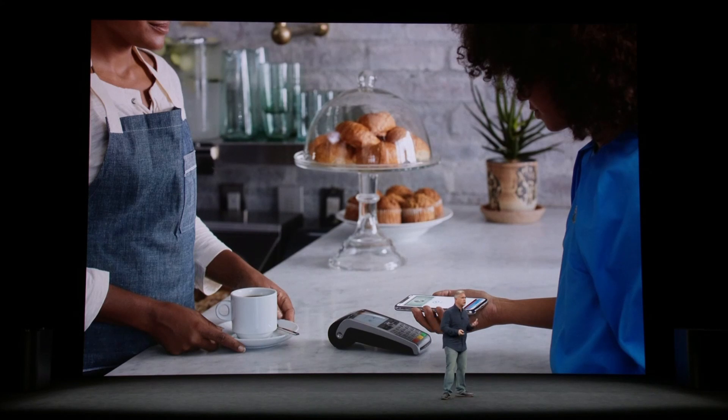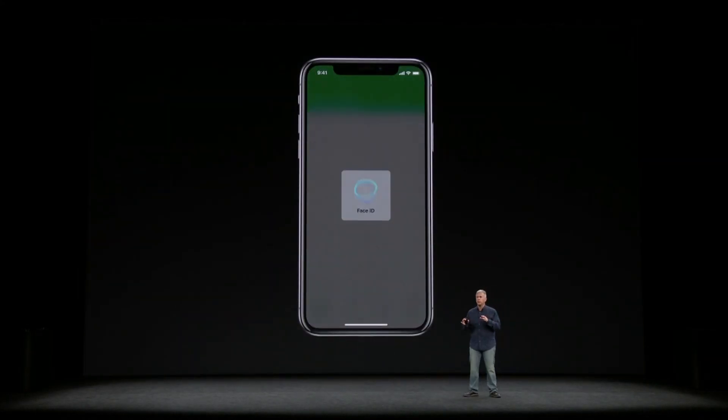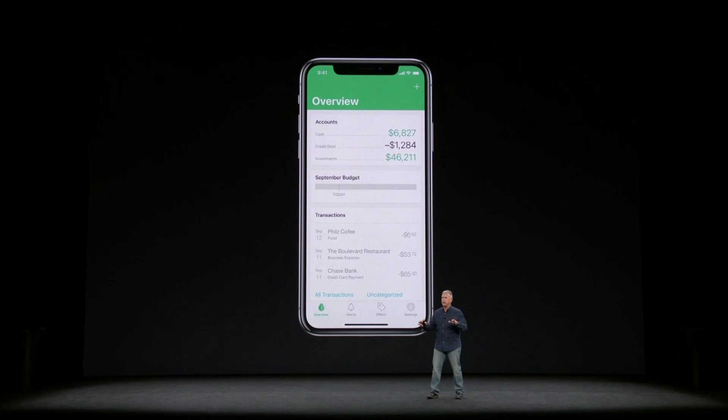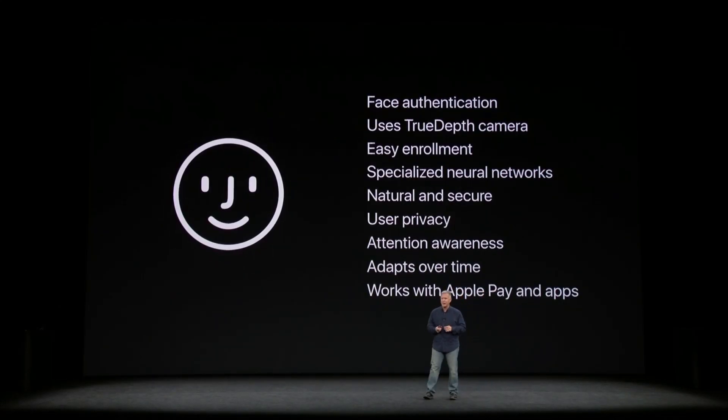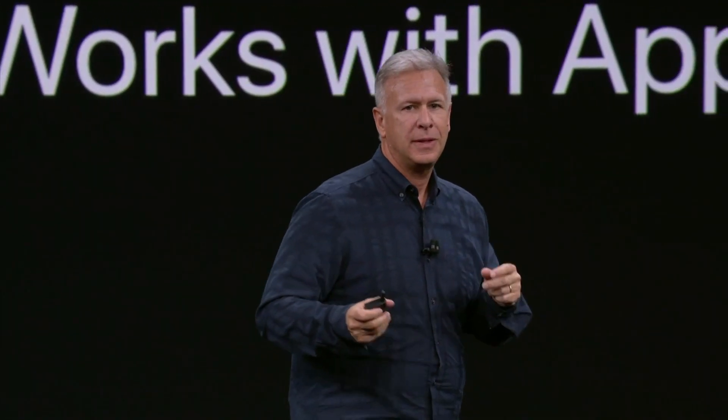Face ID also works with third-party apps. Third-party apps that already support Touch ID will work with Face ID — apps like Mint, 1Password, and E-Trade will all work with Face ID. In summary: Face ID is face authentication for unlocking your iPhone and protecting your sensitive data. It uses the innovative TrueDepth camera system, is trained with neural networks, is easy to set up, learns and adapts to your face over time, is aware of your attention, works with Apple Pay, and works with third-party apps.